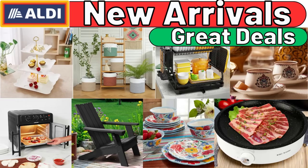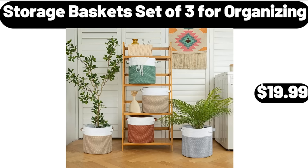Hello everyone, let's take a look together at the discounted products at Aldi Market. Storage Baskets, set of 3 for organizing, $19.99.